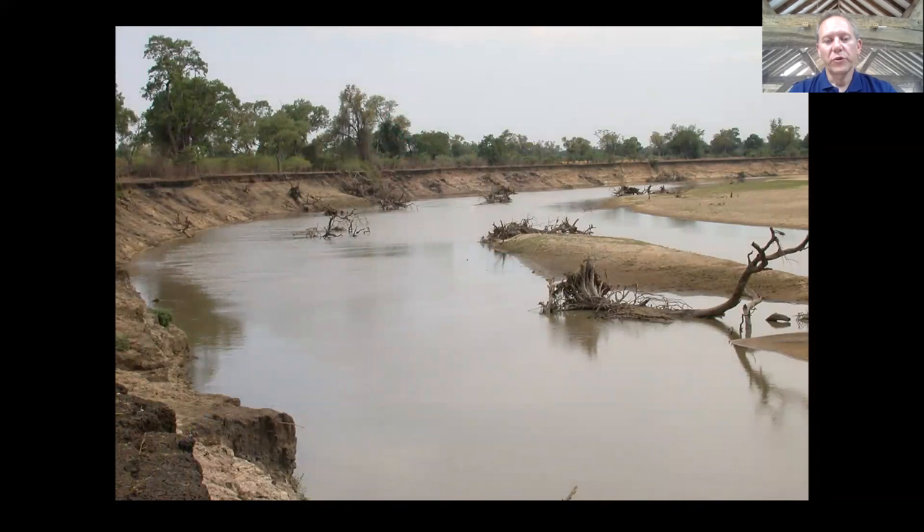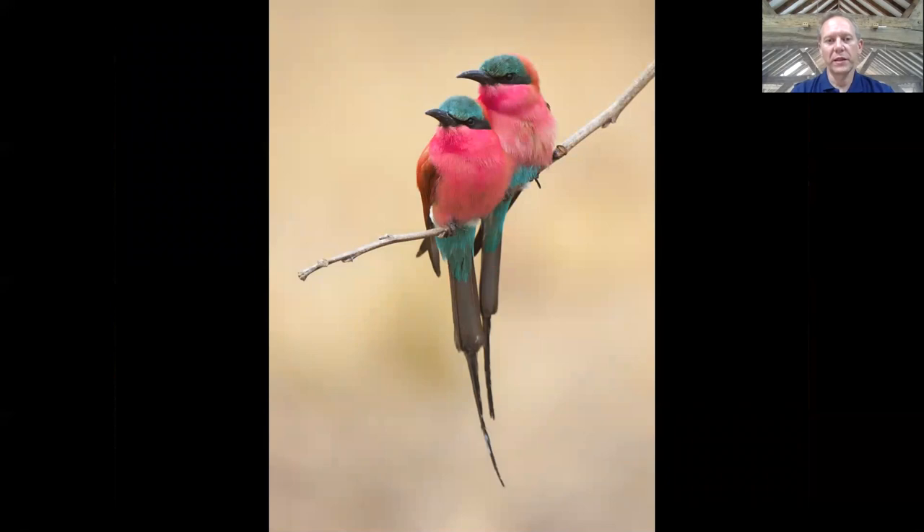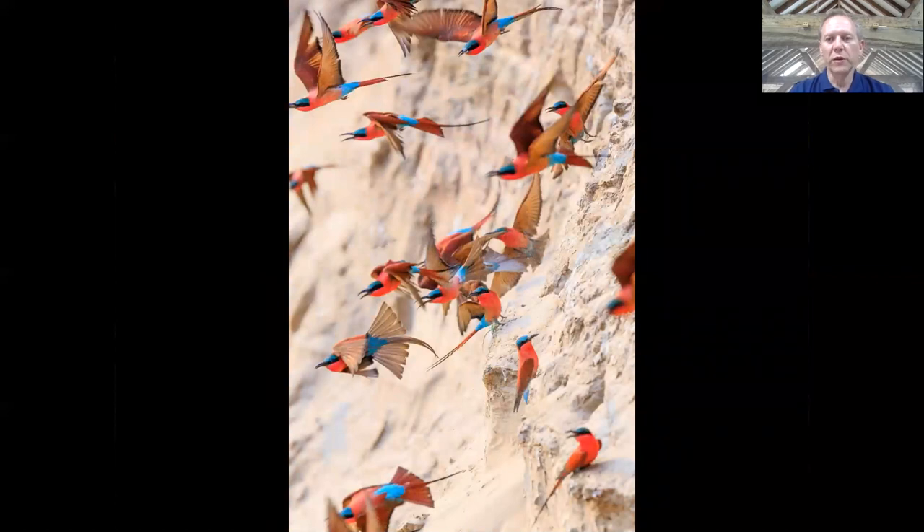As the dry season progresses and the water levels in the river subside, it exposes large sandy banks along the edge of the Luangwa River. These attract one of the park's most spectacular birds, the Southern Carmine Bee-eater, which arrives in its thousands between about August and early November to nest along the sandy river banks. This has to be one of the most spectacular wildlife sights anywhere in Africa — hundreds of these wonderfully brilliantly coloured birds hawking overhead and perched out on the sandy river bank.